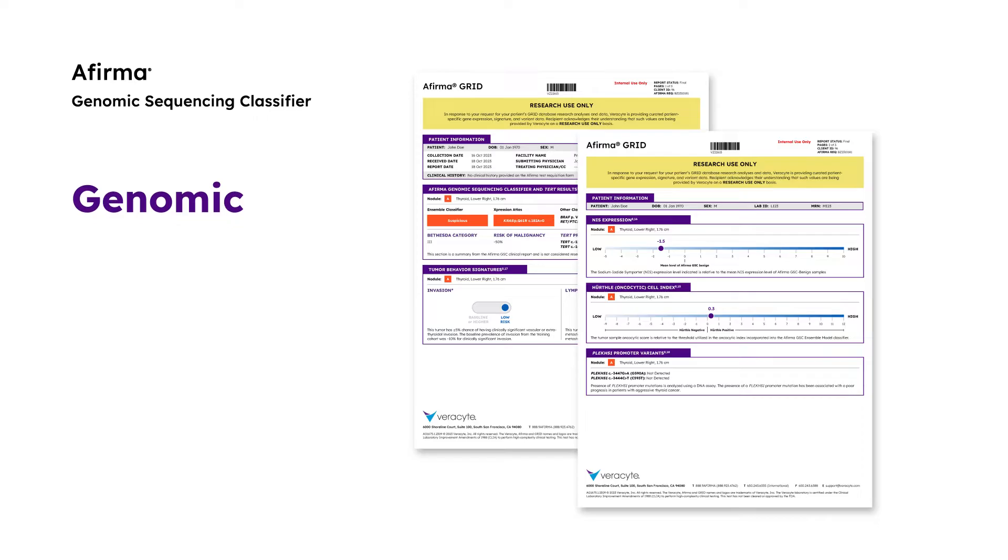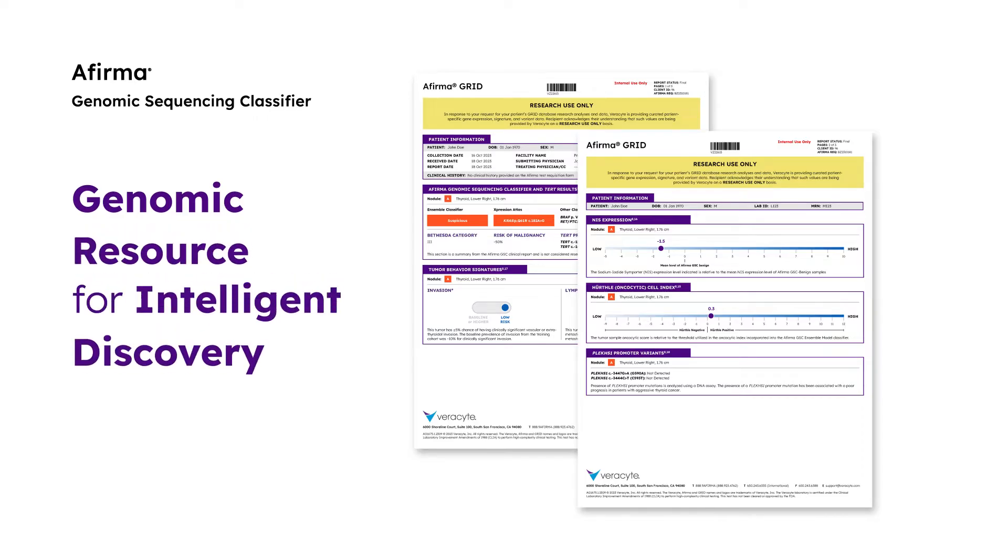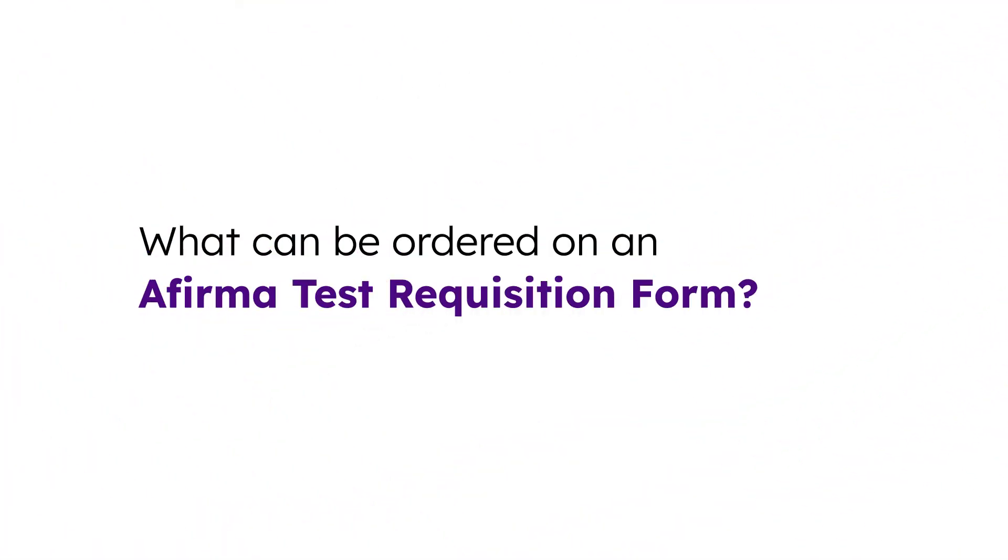GRID stands for Genomic Resource for Intelligent Discovery. The AFIRMA GRID Report includes additional data points on a patient's thyroid nodule and is provided for research use only to any interested physicians. You have the option to order the AFIRMA GRID Report on the AFIRMA Test Requisition Form.